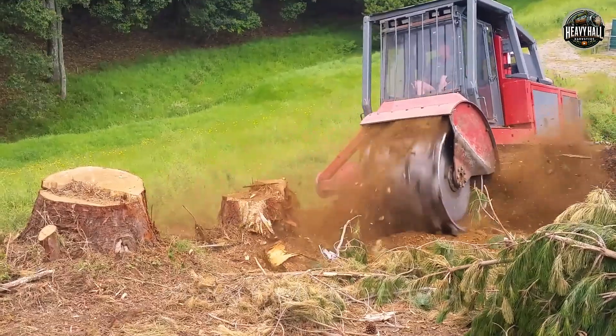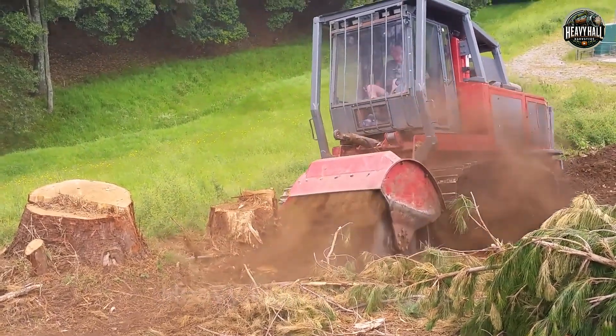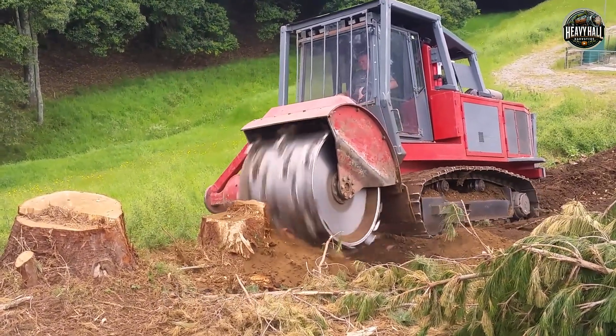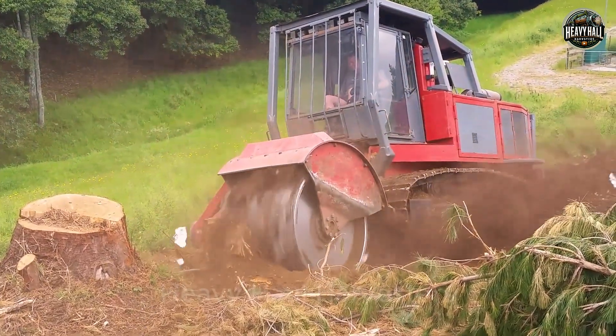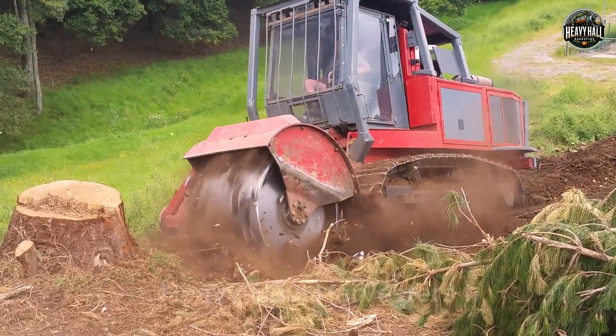With its mind-blowing power, this machine doesn't just clear the ground — it transforms entire landscapes in the blink of an eye. This is not just a machine. It is the pinnacle of mechanical strength, making land-clearing operations faster, more efficient, and more powerful than ever before.